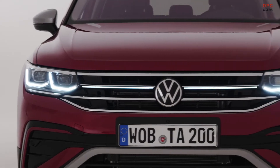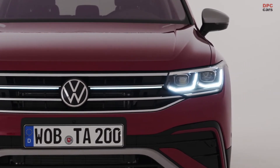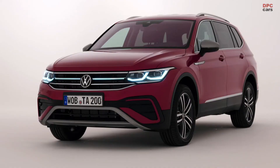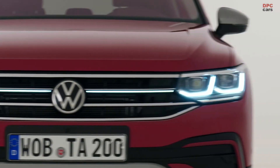One highlight I'd like to mention: in the Tiguan Allspace we're also getting the IQ Drive Travel Assist System, which gives you assisted driving up to 210 km/h — obviously something you can drive only on the German motorway. It supports you both in longitudinal and lateral guidance.